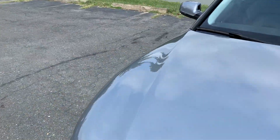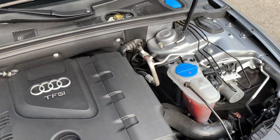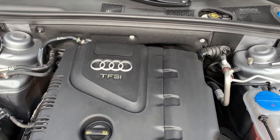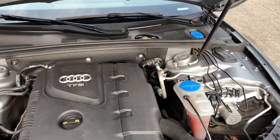Let's take a look under the hood. It's just like a new car — no rust, dirt, debris or corrosion to be found under the hood. Lots of power coming from this turbocharged engine, and it's very fuel efficient as well.